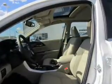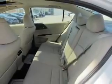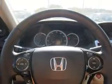Inside you'll find leather seats, heated seats, Bluetooth connectivity, digital radio, Sirius XM satellite radio, auxiliary input, remote start, steering wheel controls, push button start, and automatic climate control.